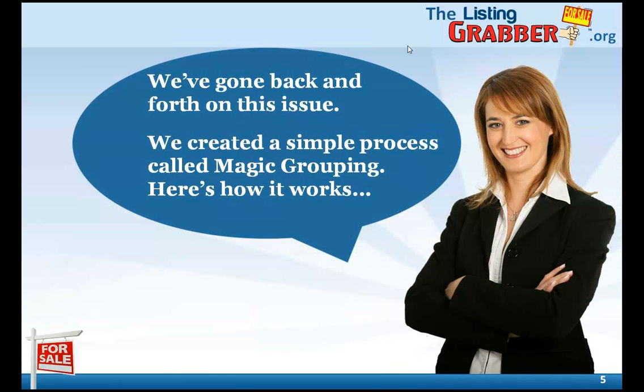Well, at Listing Grabber, we've gone back and forth on this issue. We want to be wise stewards of our clients' funds, but at the same time, we don't want to be foolish and lose listings for our clients either. So after looking at this from multiple perspectives, we came up with a simple plan to accomplish both objectives — to consistently get the most listings and do it at the least possible expense. We call this simple process magic grouping. Here's how it works.